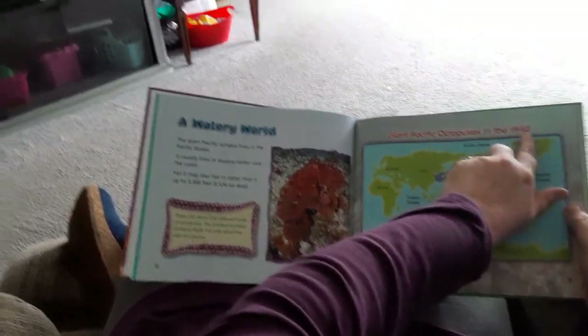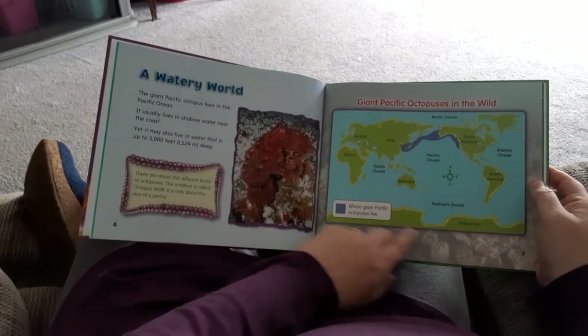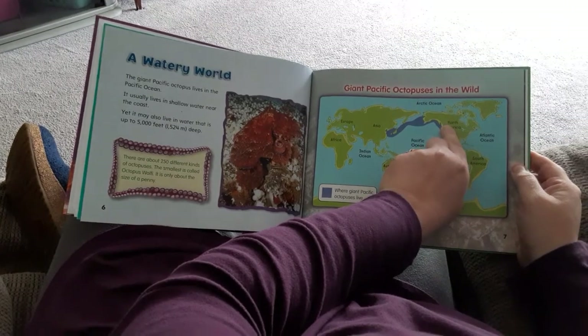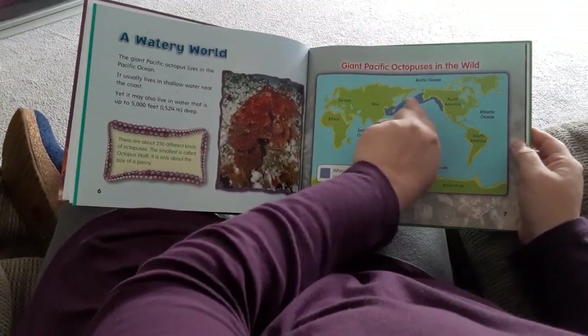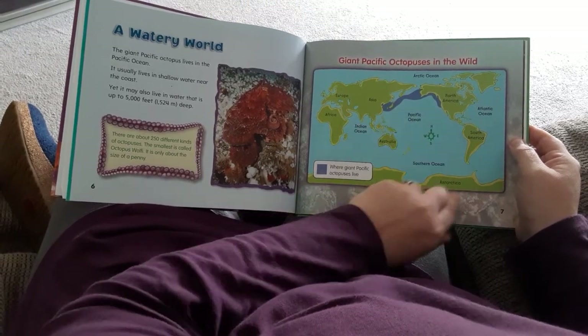Giant Pacific octopuses in the wild — this is like the video that we saw today. It shows we're right up here in North America. Here's the Pacific Ocean, and some of these octopuses can be found over by Asia.